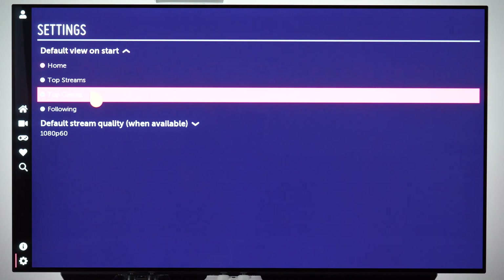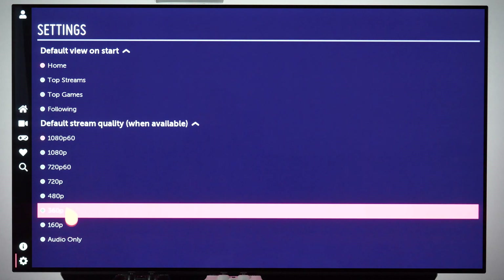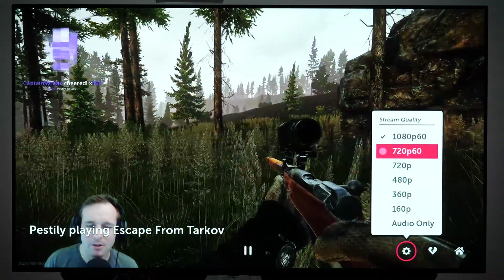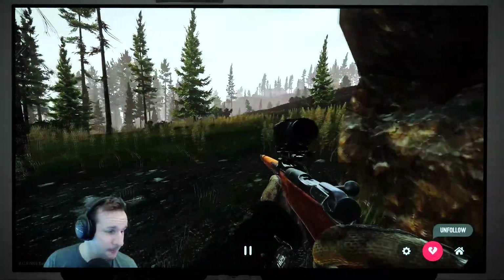You can also modify what you want to see when you launch the app, so you can quickly get to the content you want. And finally, another feature that the official app doesn't have: you can set the default streaming quality and also choose between different resolutions and frame rates for each stream.